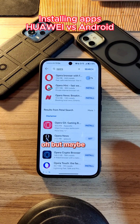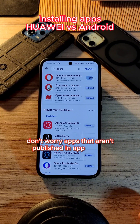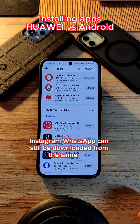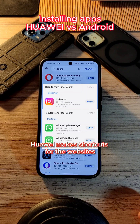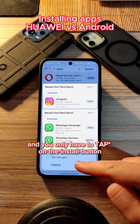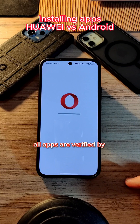And maybe you're going to say, but maybe the app isn't in AppGallery. Don't worry — apps that aren't published in AppGallery, such as Facebook, Instagram, and WhatsApp, can still be downloaded from the same app. Huawei makes shortcuts for the websites where you can download these apps and you only have to tap the install button. And it's safe to download apps from AppGallery — all apps are verified by Huawei, it's safe.